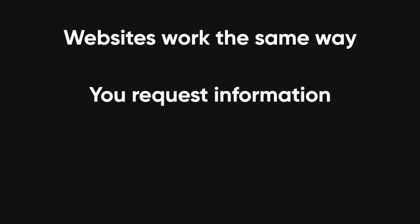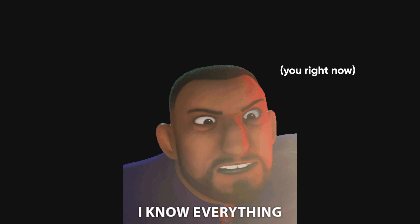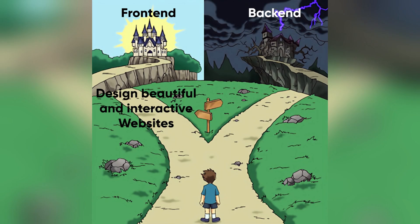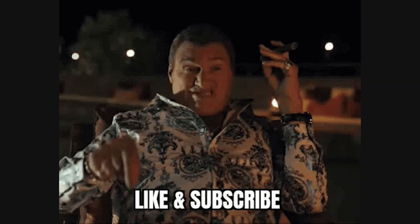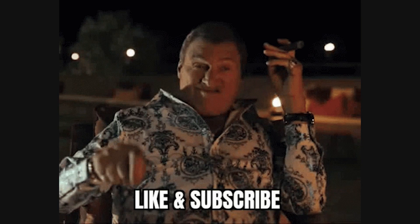You request information, the server processes it, and the result is displayed on your screen. Now that you know what web development is, which part excites you the most? Are you more into designing beautiful and interactive websites, or do you love the idea of working behind the scenes, managing data, and making everything function smoothly? Drop a comment below and let me know. And if this video helped you understand web development a little better, don't forget to like and subscribe for more tech breakdowns. See you in the next one.